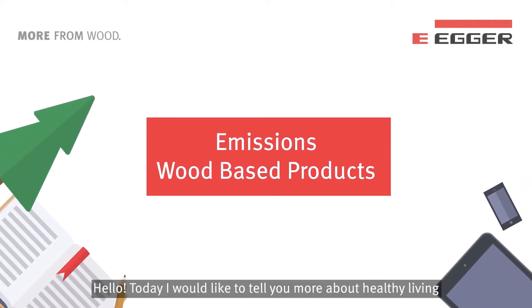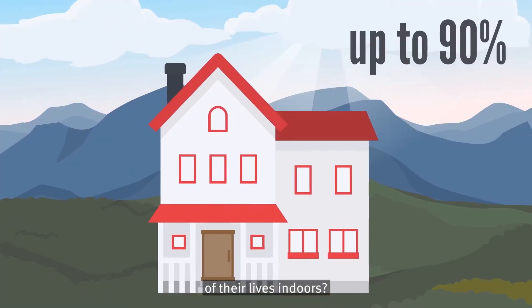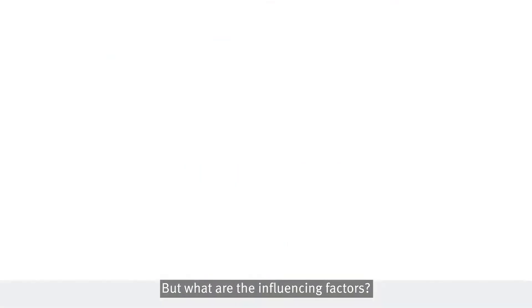Hello. Today I would like to tell you more about healthy living and emissions from wood-based products. Did you know that people spend up to 90% of their lives indoors? There are many factors that influence indoor air quality. But what are the influencing factors?